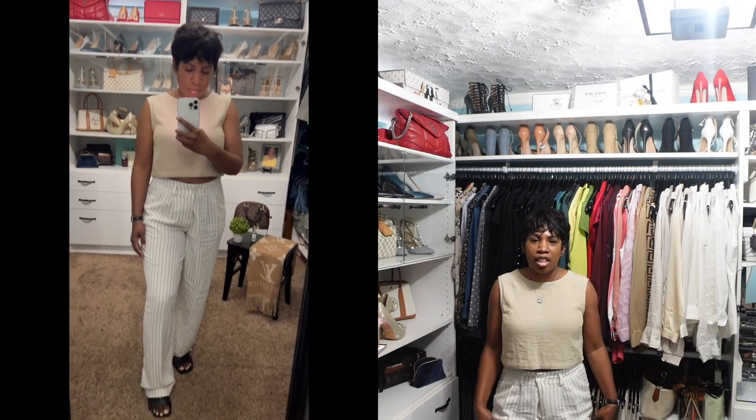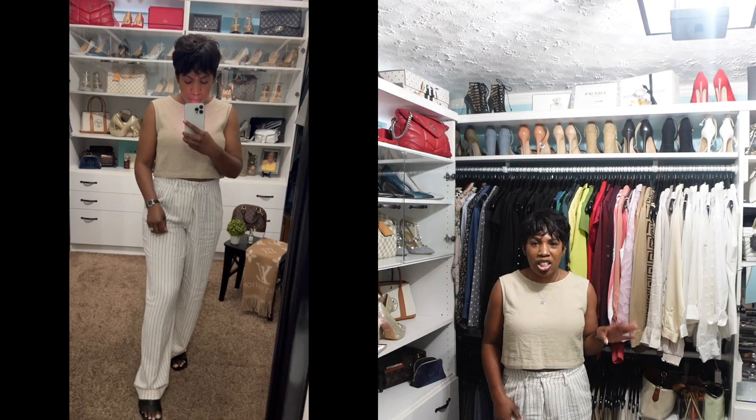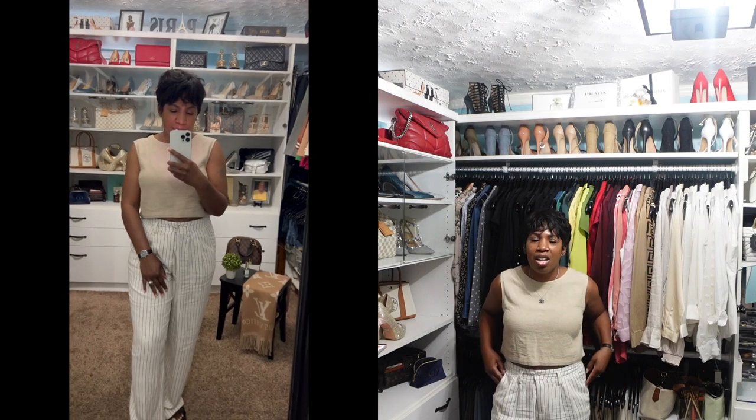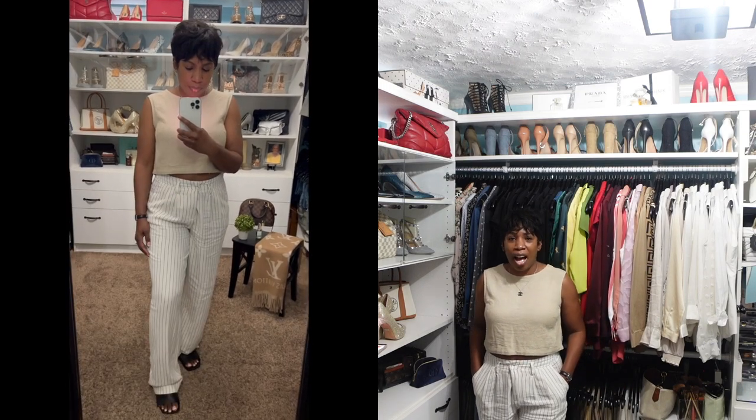This is the outfit for Friday. I'm wearing this sleeveless linen top from Target, paired with these linen striped pants also from Target. I featured these pants in a previous video — one outfit for different occasions — and I love them. They are so comfortable, especially when you're working from home and want to throw on something comfortable but still look put together in case you need to run out. This is the perfect outfit for that.